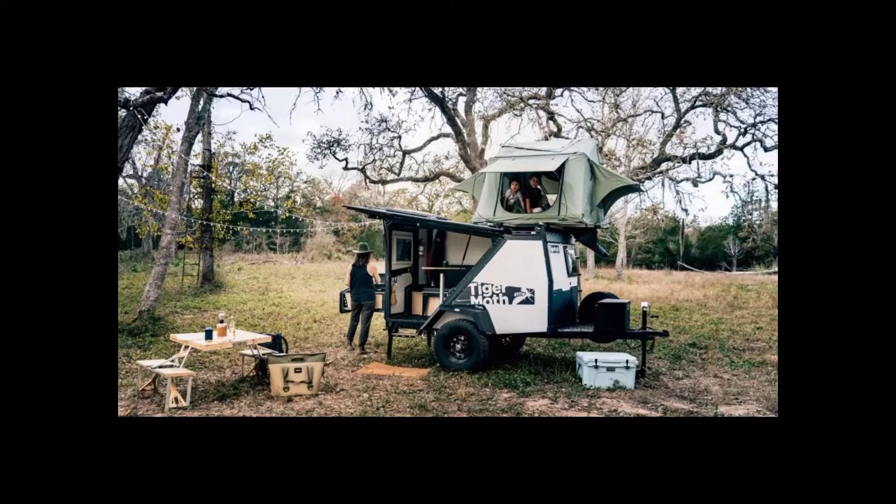The next trailer on the list was the 1,310-pound Taxa Outdoor Tiger Moth. It's a really cool trailer for people who want to go out into the backcountry, but that's not our direction. This trailer has essentially a spare bedroom on the roof, which gives a feel of extra space if you are 25 or 13 and can walk up and down stairs. For a middle-aged man, climbing up and down a ladder in the middle of the night is not appealing.